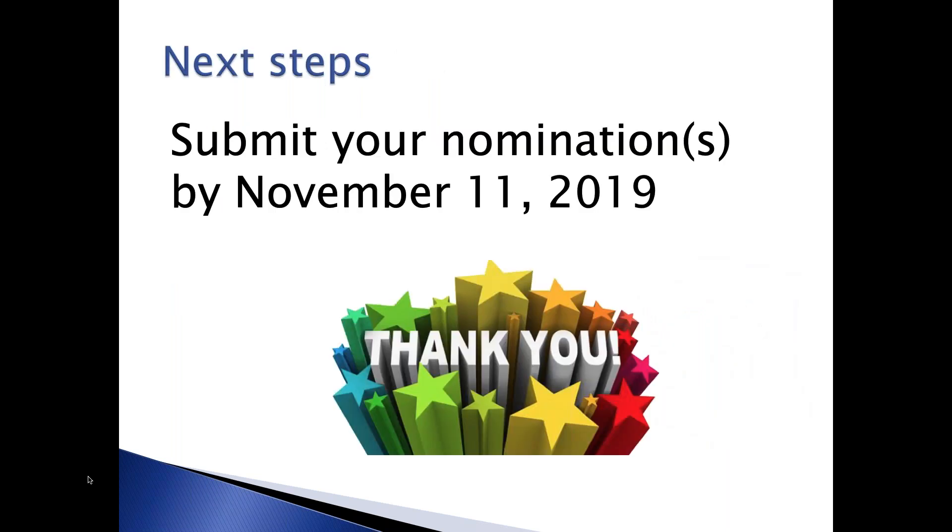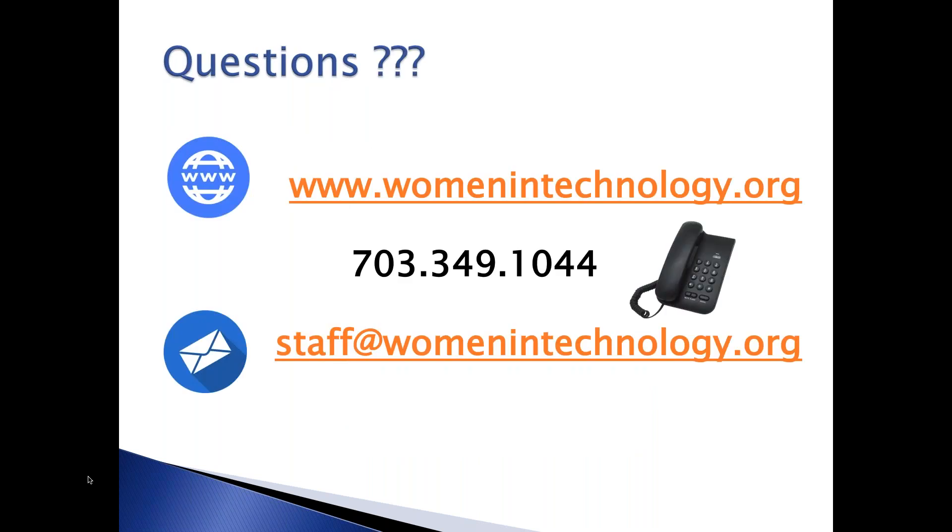Next steps are up to you—submit your nomination by November 11th. We really appreciate your listening to this webinar and hope you found this information helpful. If you have any questions as you get into the process, you can submit them to the email address or call the contact number on your screen. Thanks, everyone—we really look forward to seeing your nominations. Good luck!